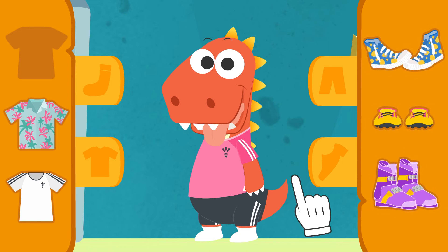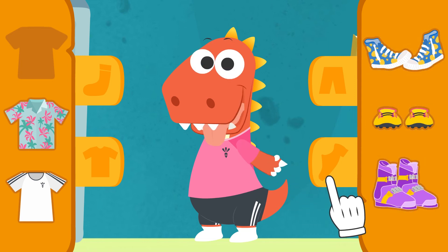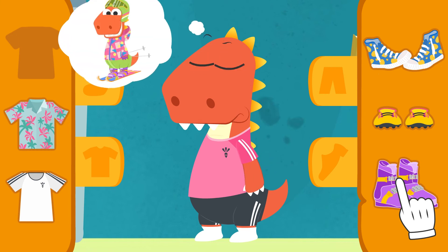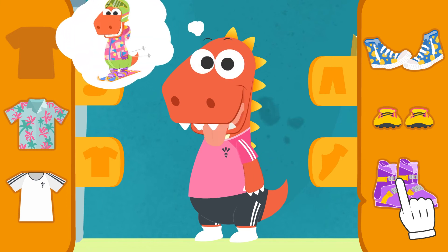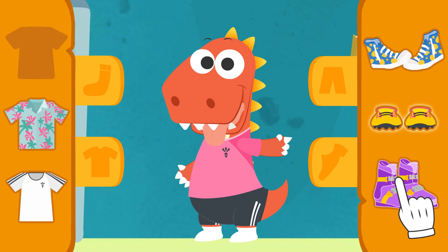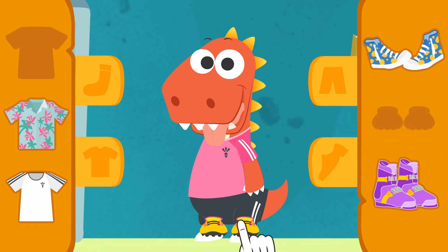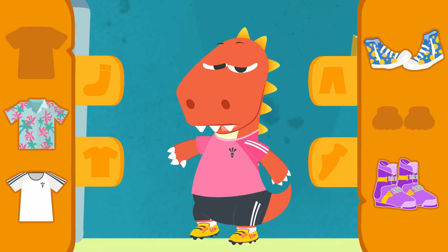Let's see — which ones are the football boots? Are you sure, Eddie? Take it over! Very well, Eddie! You remembered your ski boots! That's it, Eddie — those are the football boots! And they're really colorful, too!